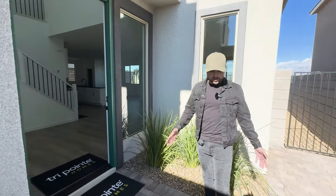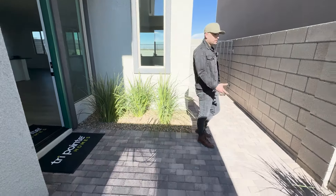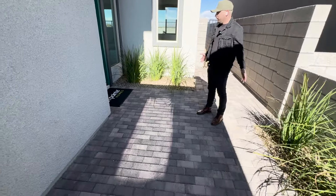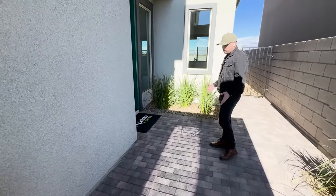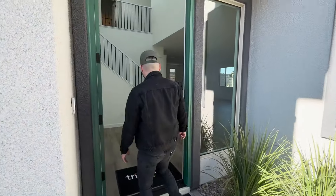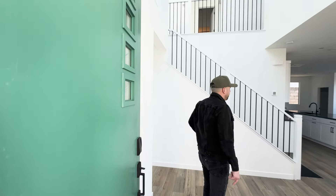All right, let's go inside. But actually, before we go inside, look at this front area — so much space. You can grab some chairs, get your coffee and tea going, maybe have the family come over and just hang out. This is actually bigger than some of the homes I tour — their backyards.